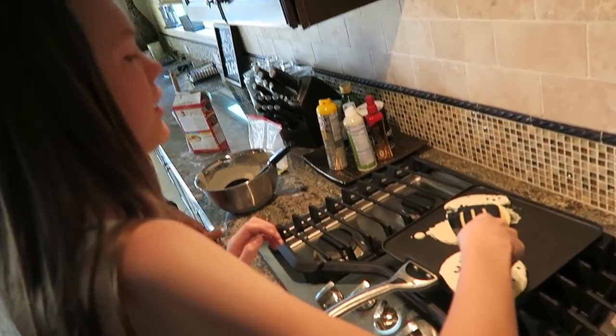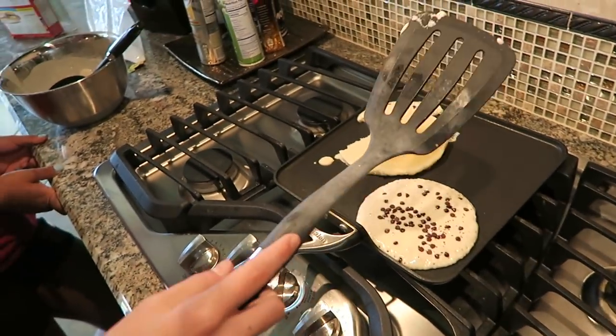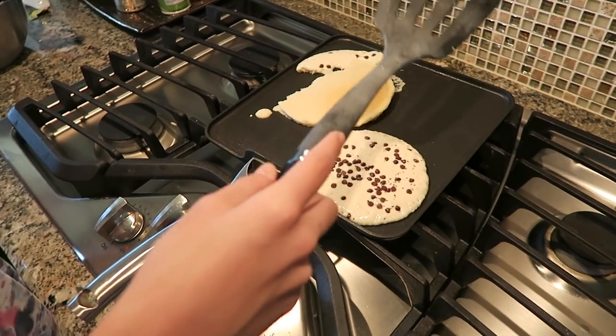What are you girls making? Pancakes. But I forgot to spray the pan — now it's stuck. The spray's right there. Too late now, next one.